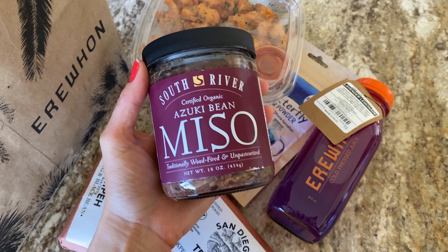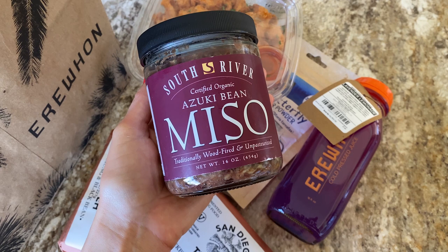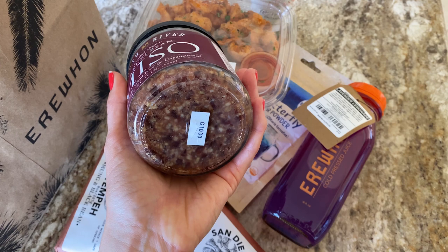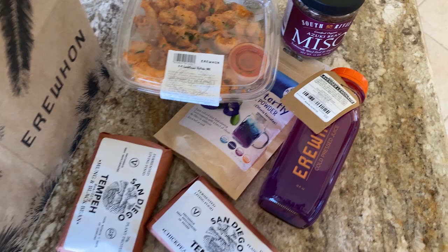Last night I forgot to buy white miso from Whole Foods, and I wanted to buy from Erewhon, but they didn't have any organic one. So I decided to try this one - it sounds really good and it's not white, I know, but they didn't have the regular organic one. I'm going to try it and see how it is. I'm a big fan of miso - I use it in salad dressings, on vegetables, in everything.